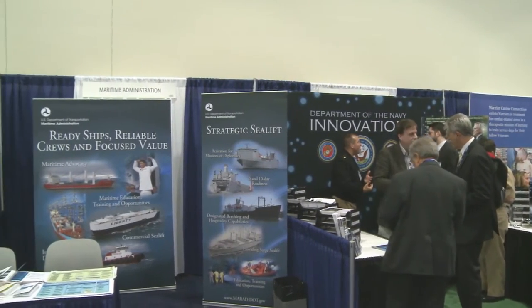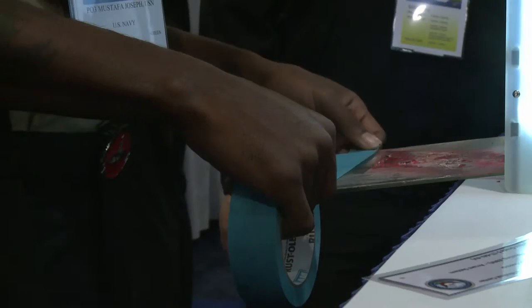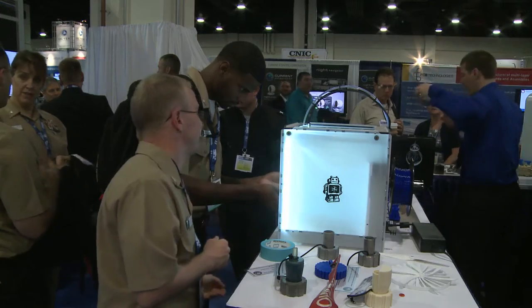Personnel from Fleet Readiness Center Mid-Atlantic Detachment, Patuxent River, were at the 2016 Sea Air and Space Expo to show how 3D printing will help the fleet.